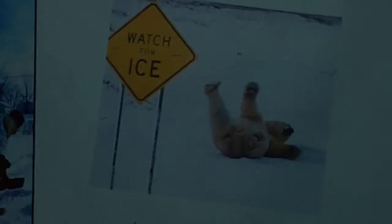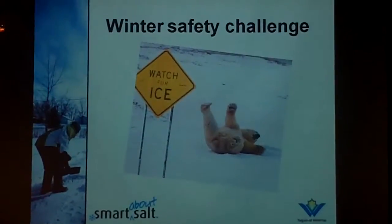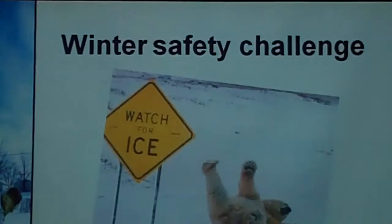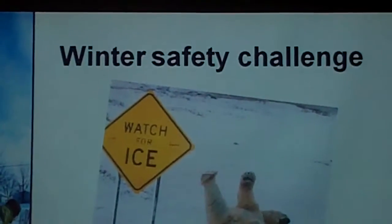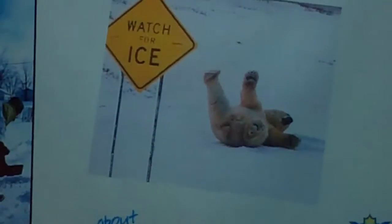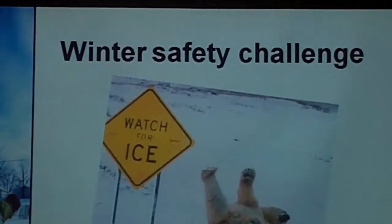Why was this program started? The main reason is to reduce the amount of salts that are entering our groundwater, so that over time we don't have an increase in chloride.